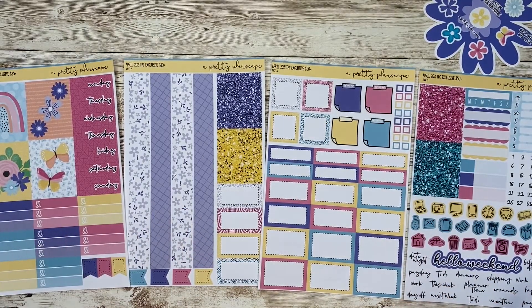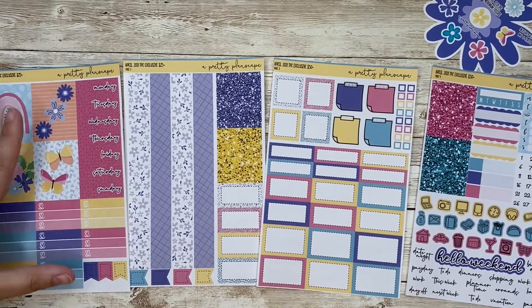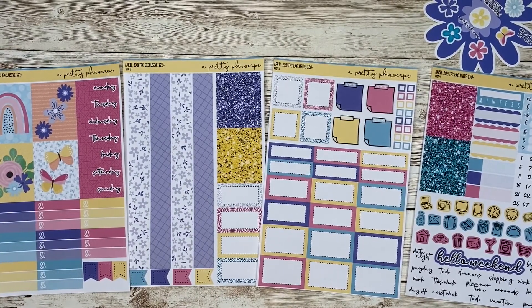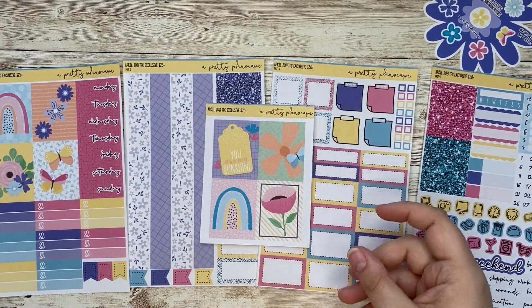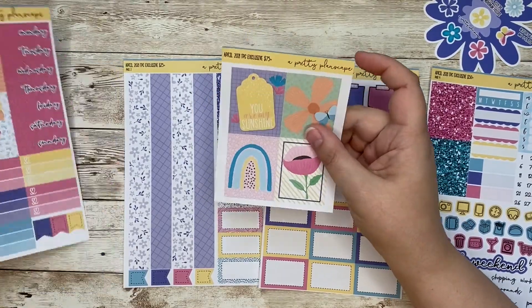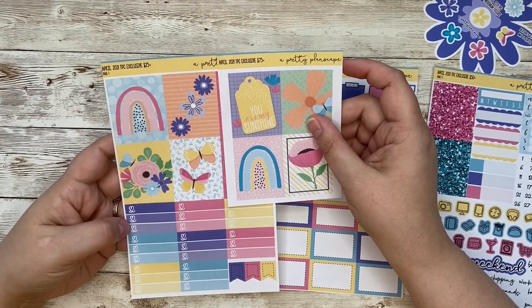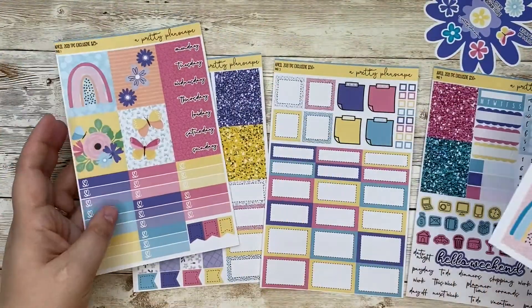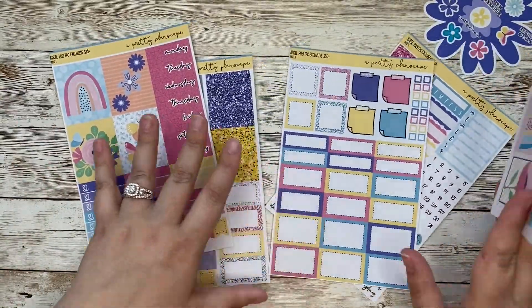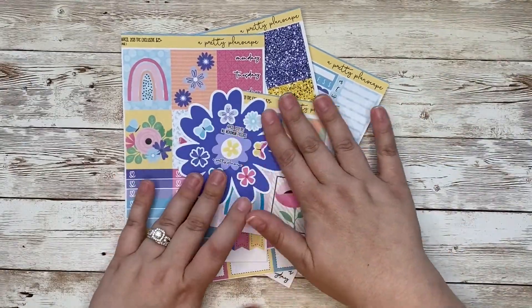So for some of you this might be a full kit — maybe you don't like to put full boxes on every single day. But for those of you who do, if you spend $75 or more I will throw in this sheet here which has four additional full boxes. So that's going to give you eight in total so that you've got one for each day plus the quote box if you would like it. So that is what you're going to get for $75 — the whole kit and caboodle plus that plus the shop freebie.